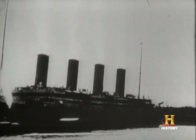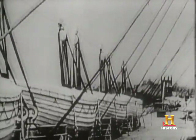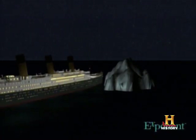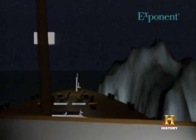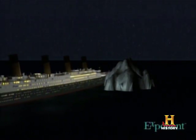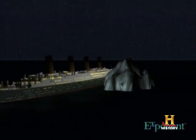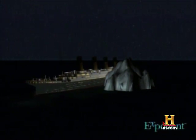She was the biggest, the most luxurious, the most expensive. Millionaires used their influence to get tickets on her maiden voyage from Southampton to New York. Then at 11:40 PM, the fifth day out, she struck an iceberg. 1,507 souls went down to the bottom. Yet the total area of the holes in her side were only about the size of a refrigerator. What happened to sink the unsinkable ship?